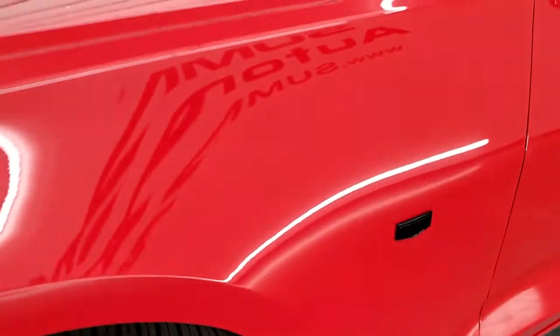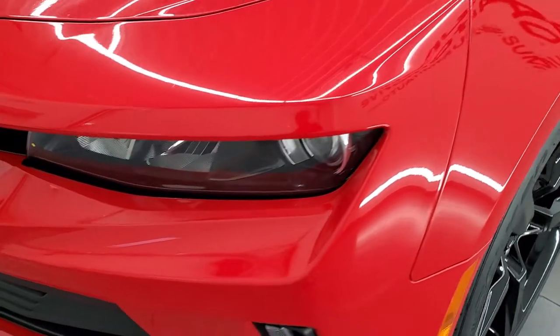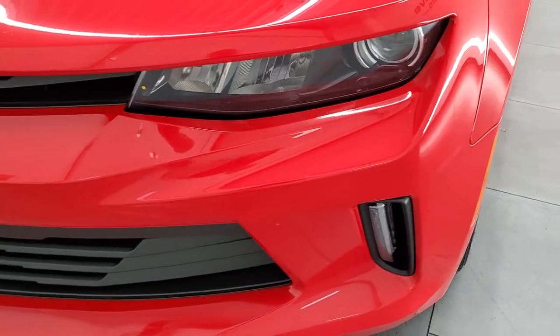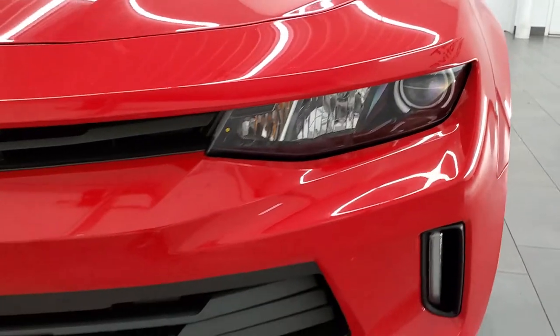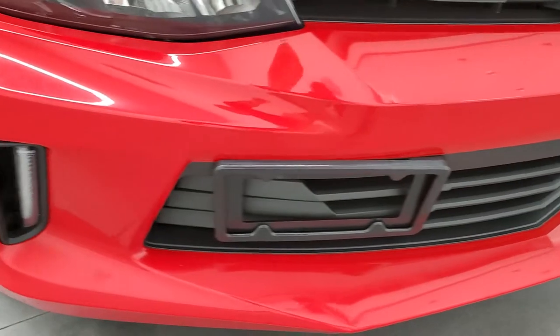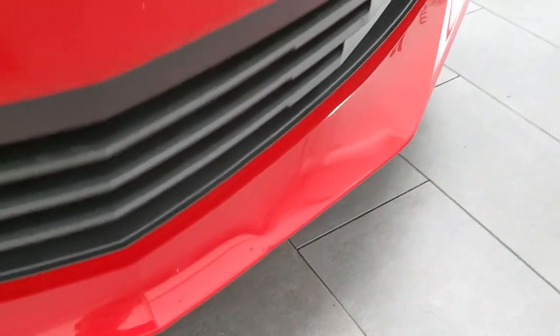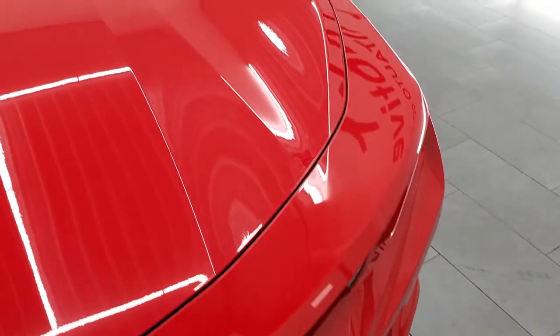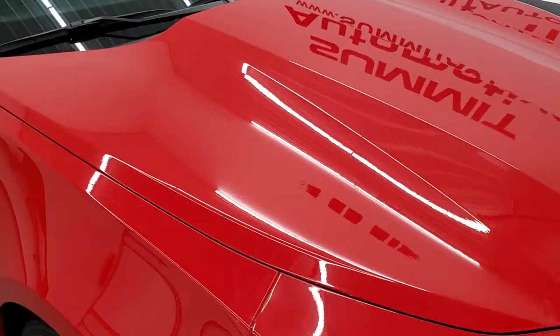Front fender is in nice shape — I didn't see any major dents or dings on there. Comes with the projector lamp headlamps and the LED fog lamps. Front headlight lenses are nice and clear. The front bumper is in pretty nice shape; the only thing I saw is one little ding on the front, but other than that pretty nice. The hood is in nice condition as well — no major dents or dings.